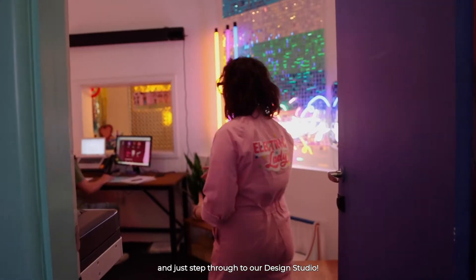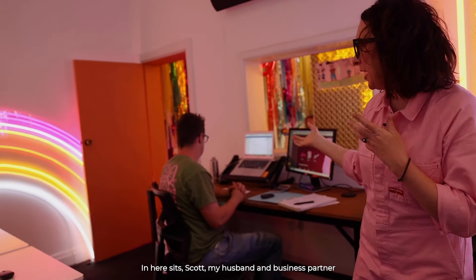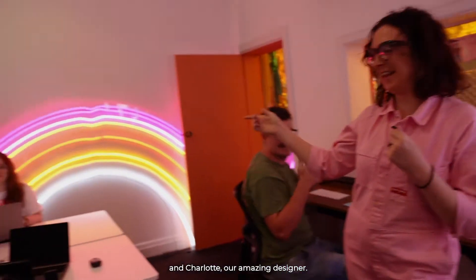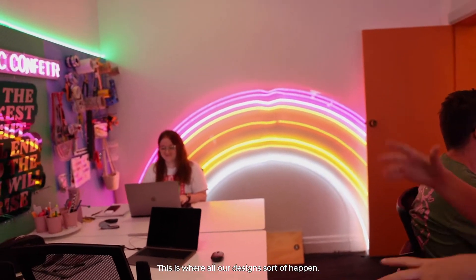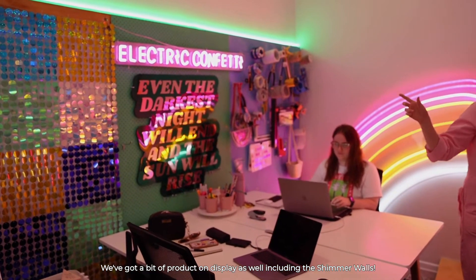Sitting here is our lovely studio manager Sarah. Just stepping through to our design studio — in here sits Scott, my husband and business partner, and Charlotte, our amazing designer. This is where all our designs happen. We've also got a bit of product on display here, including the shimmer walls.